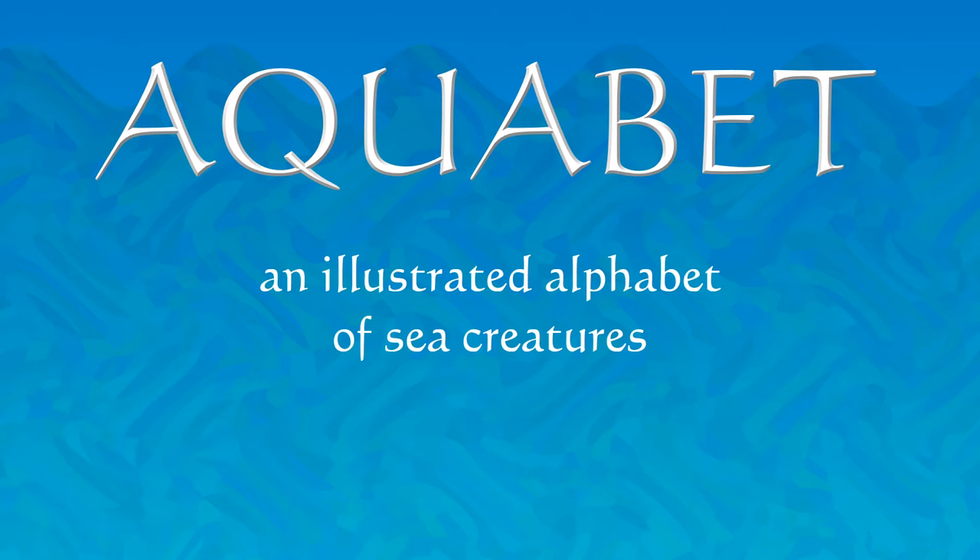Aquabet. An illustrated alphabet of sea creatures. Mostly.